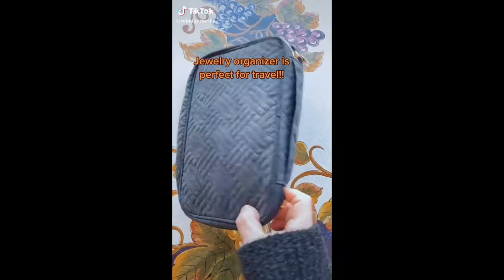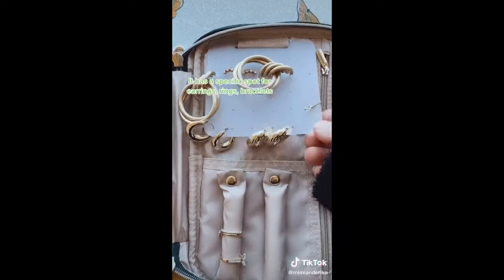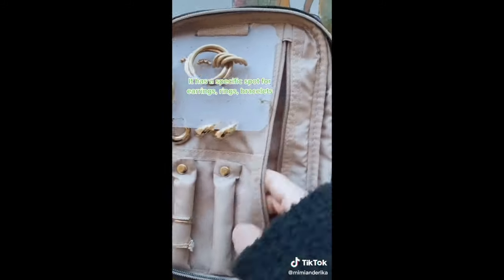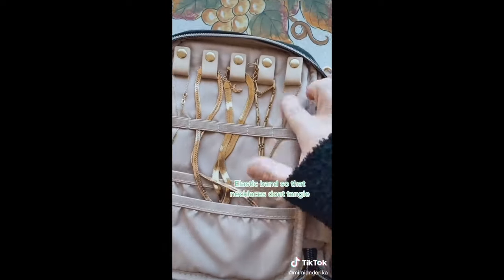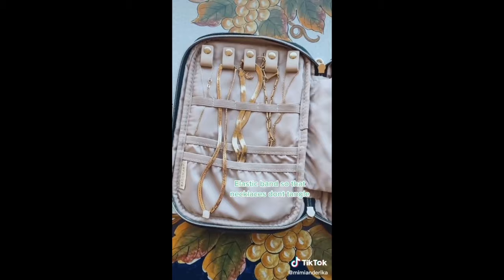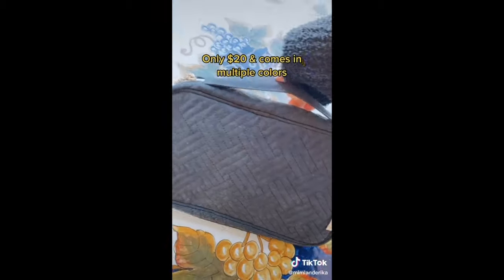This is number 24 of 30 — Favorite Amazon find. This jewelry organizer case is perfect for travel. It has a specific spot for earrings, rings, bracelets, and extra valuables. I love that it has this elastic band so that your necklaces don't tangle. It's only $20, comes in multiple colors, and you can zip it up and bring it wherever you go — like wine tasting in Temecula.